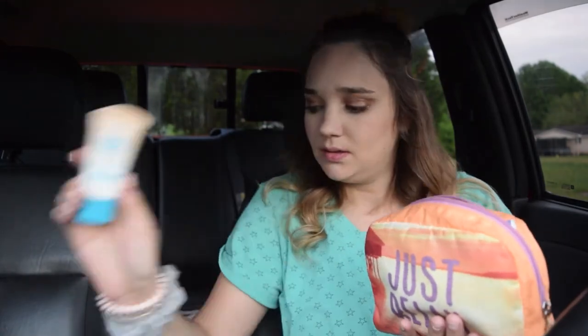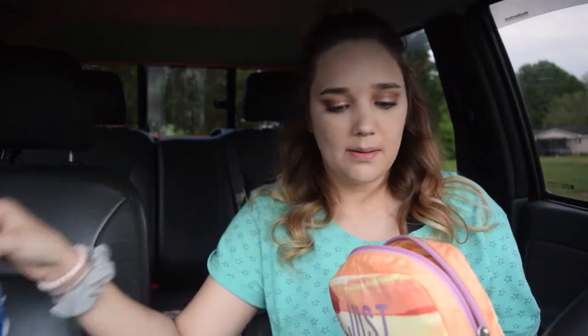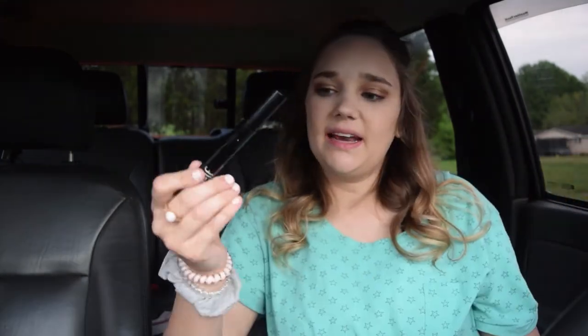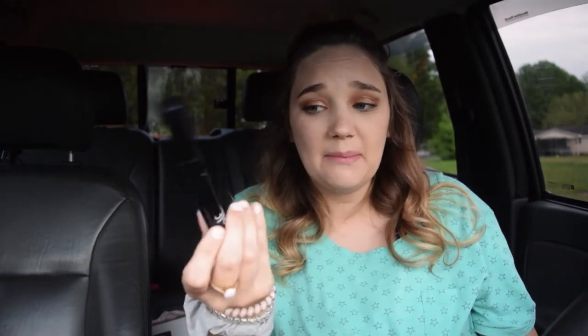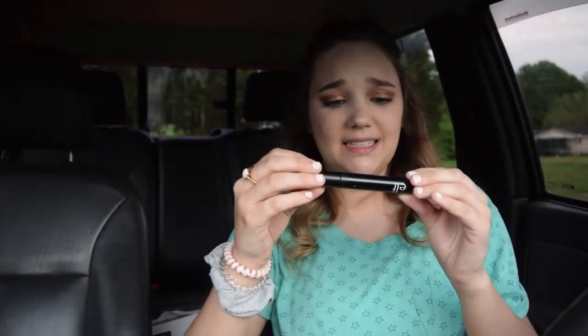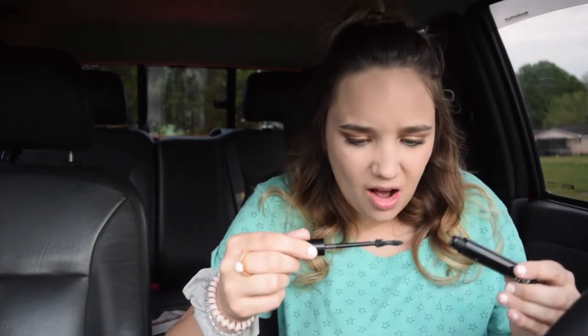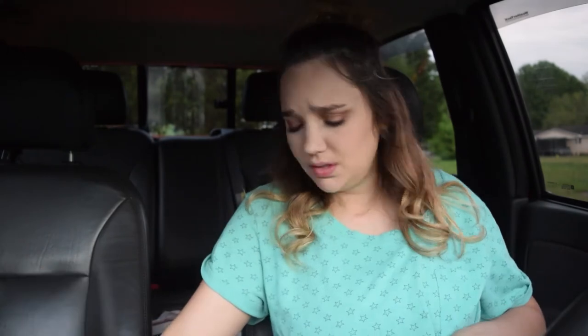Then there's a tampon — TMI. I've got this Tresemmé hairspray; this stuff is really good in a pinch, I definitely recommend it. Then I've got a Maybelline BB cream, some makeup wipes, and a Dove dry shampoo — I go through dry shampoo like crazy, so it's definitely an essential. I've got an ELF mascara; I don't recommend this one. It's called the Black Diamond Eye Enhancing Mascara — it's not that great, and it has sparkles in it, which I don't get.